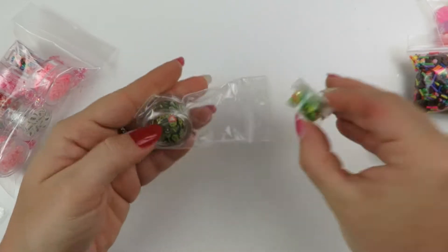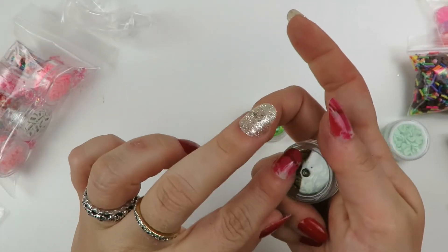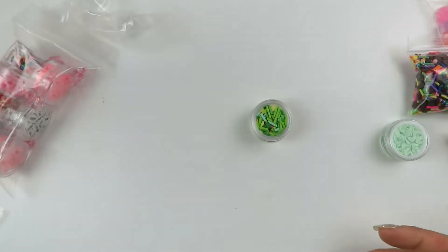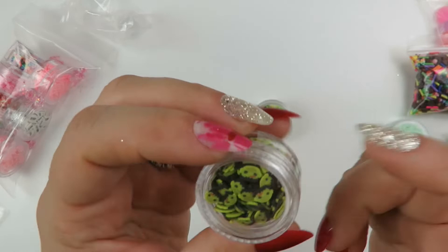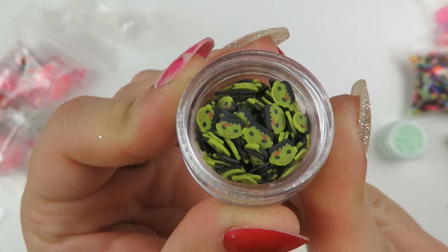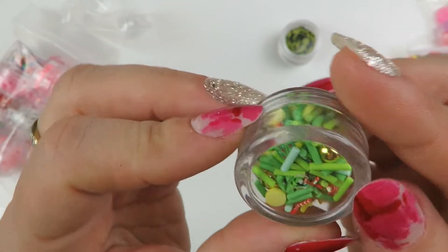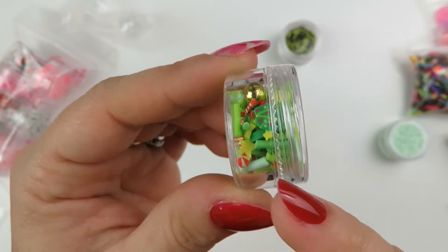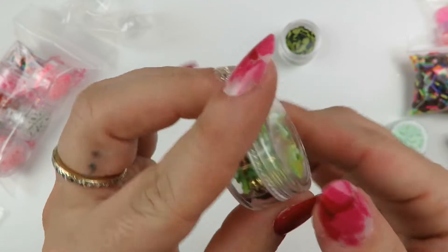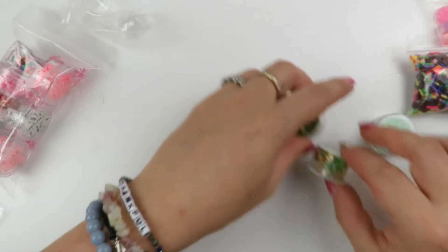Here we have the Frankenstein's monster ones, and I got the small one because again, I don't need any more Halloween sprinkles. Super cute. And then this is a little Christmas one - it had the little gold balls in it, that's why I loved it so much. You get the Christmas tree, the yellow star, the candy cane, and matching color sprinkles.